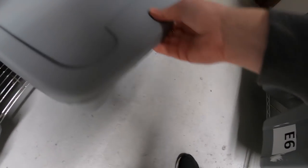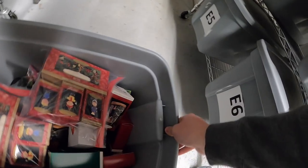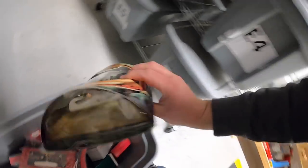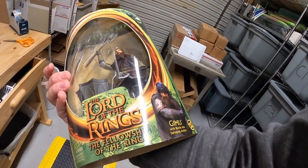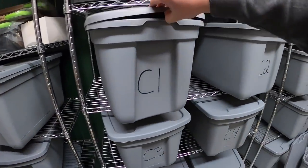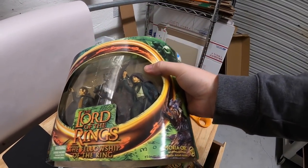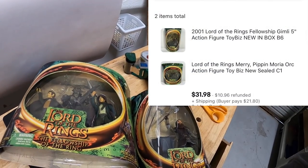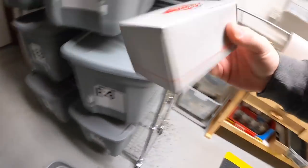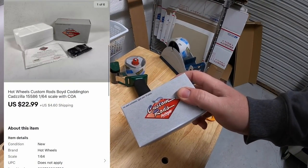Next order has two items. First is in B6 — it is this Gimli Lord of the Rings character figure. And I also had something in C1 going with that order — another Lord of the Rings figure, it is Merry and Pippin and an Orc. So these two together sold for $31.98 plus shipping. Also in B6 I sold a Hot Wheel — this is a Custom Rods Cadzilla. This sold for $22.99 plus shipping. That is it for B6.